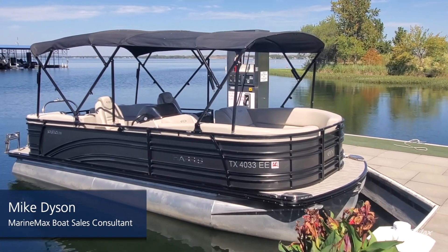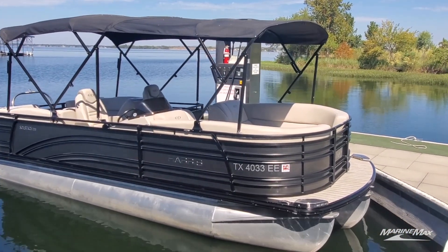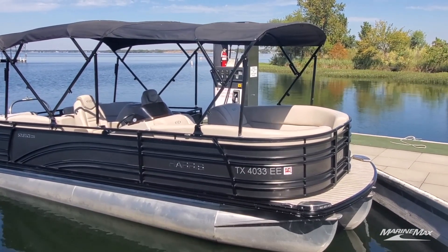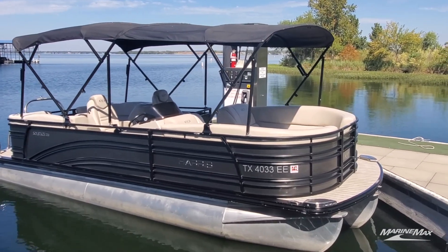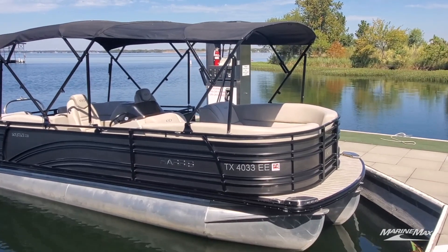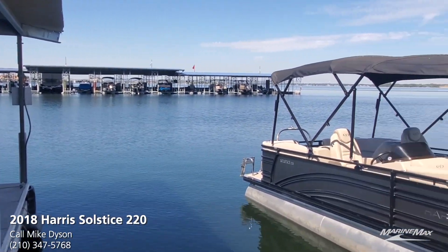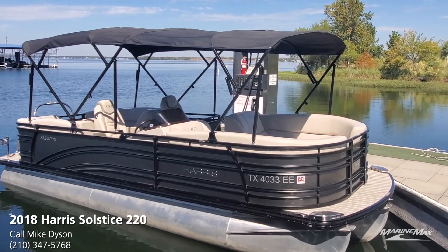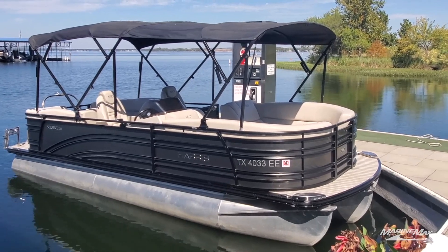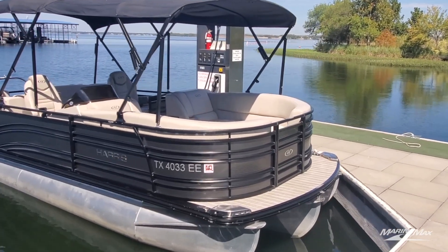Hi guys, Mike Dyson with MarineMax in San Antonio — thanks for stopping by today. I'm coming to you from beautiful Lake LBJ with a brokerage listing we just took in. This is a 2018 Harris Solstice 220. I sold this boat new in 2018; it's a one-owner boat that's spent its entire life on beautiful Lake LBJ in north-central Texas — fresh water of course. It was kept on a boat hoist, sitting out of the water underneath a covered slip with a custom cover, so condition-wise it's very, very good. Currently sitting at about 111 hours.